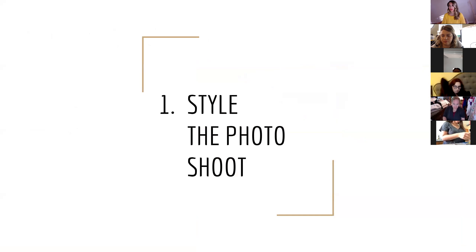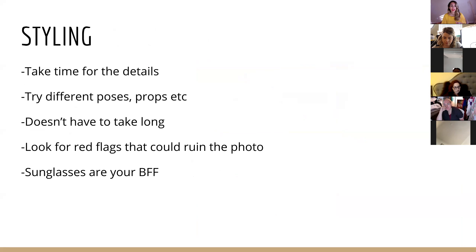Let's talk about styling the photo shoot. When I say 'style the photo shoot,' I'm not saying you have to do all this prep work and make it fancy. By styling the photo, I mean taking an extra 10 to 30 seconds to really look around and take time for the details. It means trying different poses and props. It really doesn't have to take long.